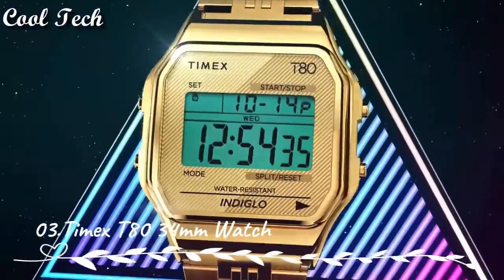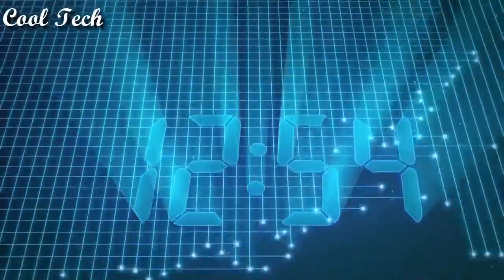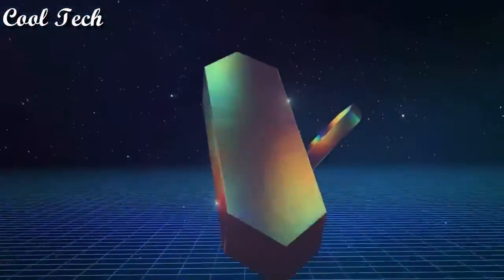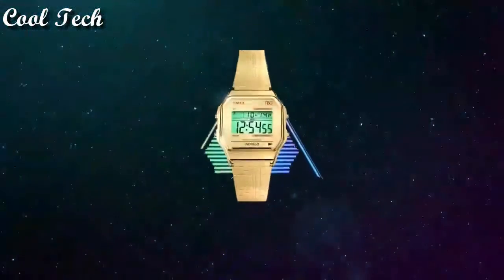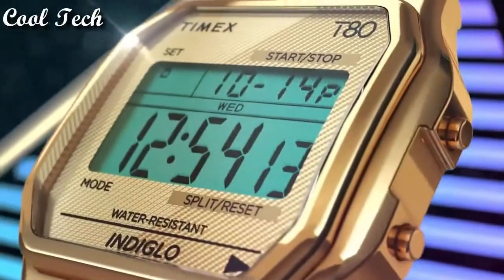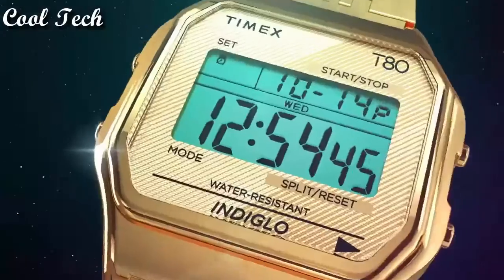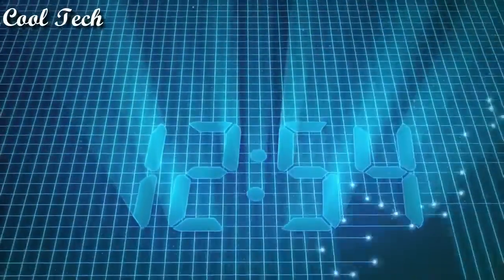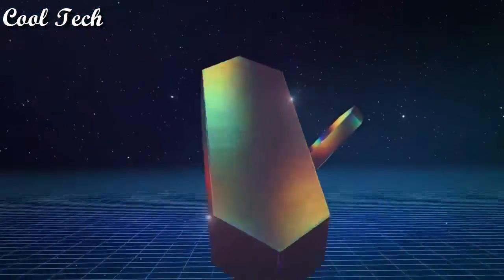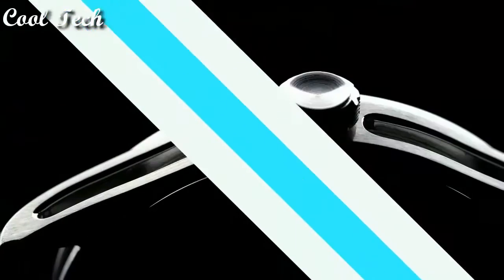Top 3. Item shape round. Window material type: acrylic. Case diameter: 34 millimeters. Movement: quartz. Water resistant depth: 30 meters.